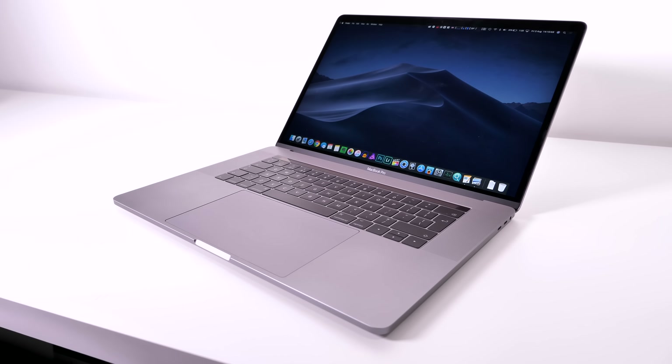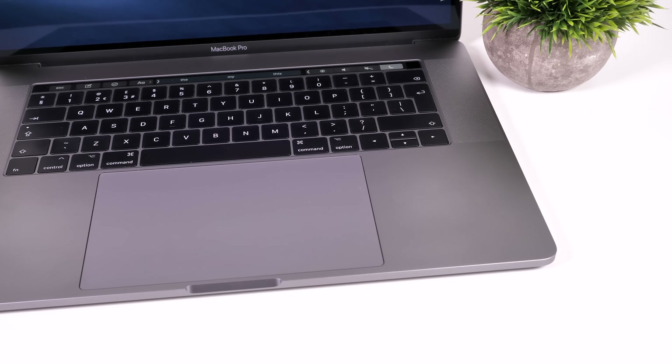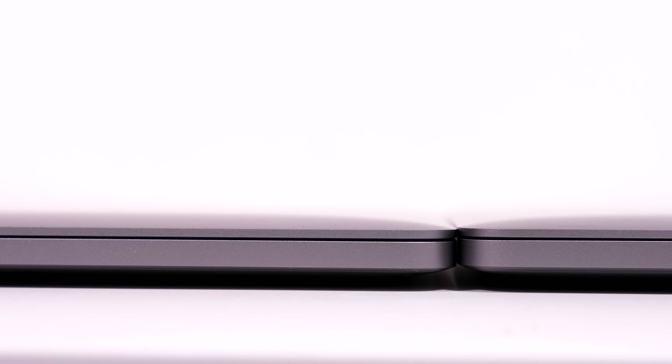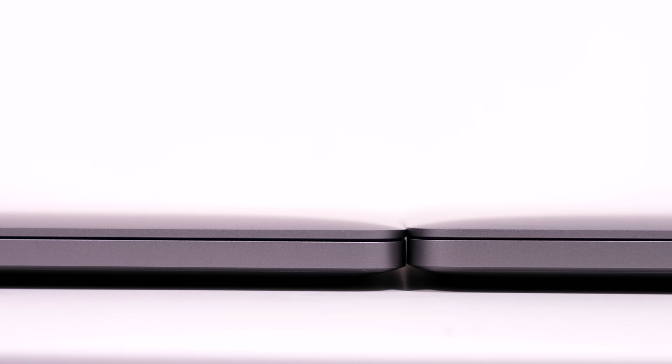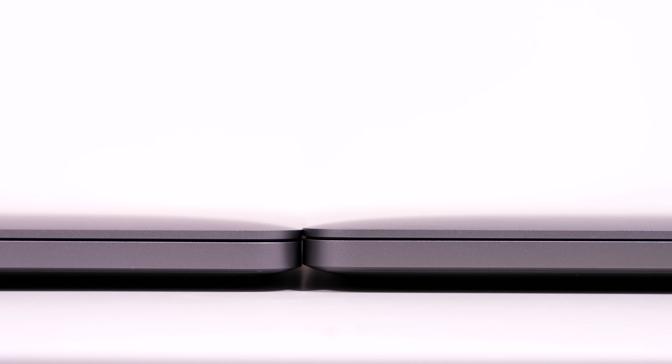Did you know that this 15-inch MacBook Pro is actually the most portable 15-inch laptop on the market thanks to its size, weight, and thickness? Speaking of thickness, the 13-inch model is actually a bit thinner than the 15-inch by 0.06 millimeters — so not a huge difference at all, just something worth mentioning.